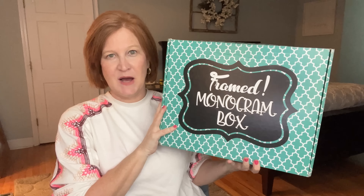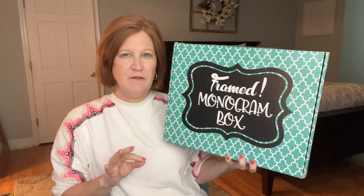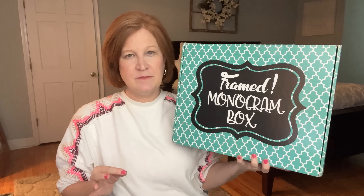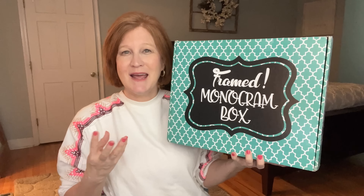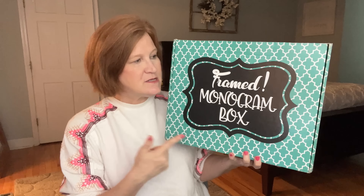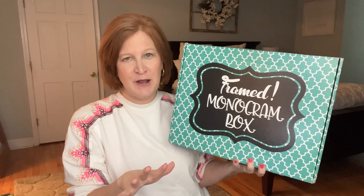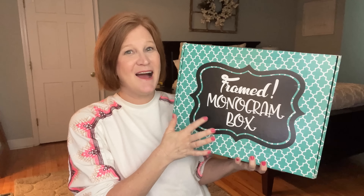The first box is one I debuted last month — in June I showed 23 new-to-the-channel subscription boxes and this one rose to the top as one of my favorites. It's called the Framed Monogram Box, which I'd categorize as a clothing/lifestyle box. Every month for $49 you get three to five items: things like clothing — tank tops, t-shirts, sweatshirts — accessories, sunglasses, earrings, hair things, drinkware, and inspiration items.